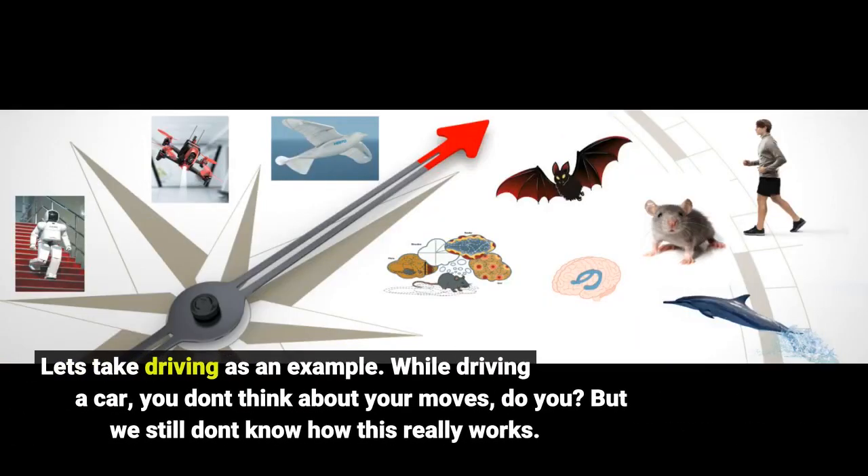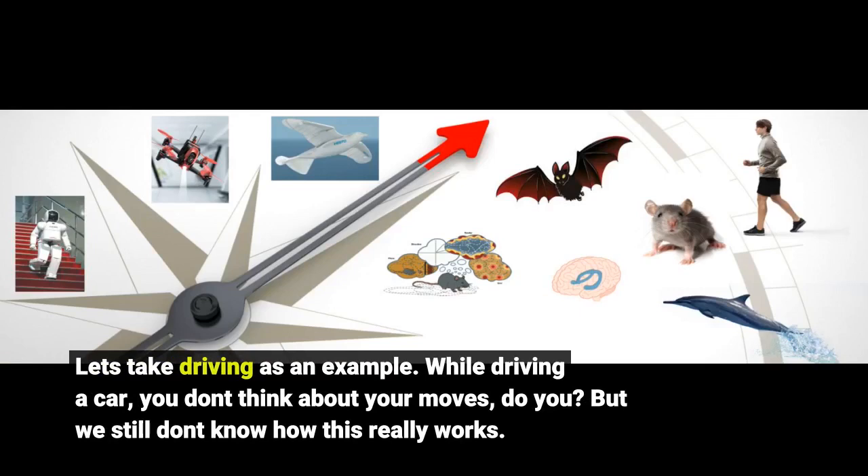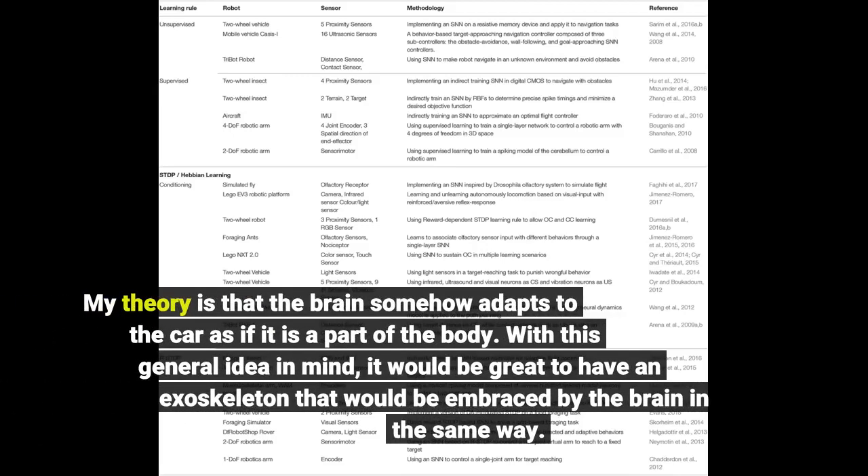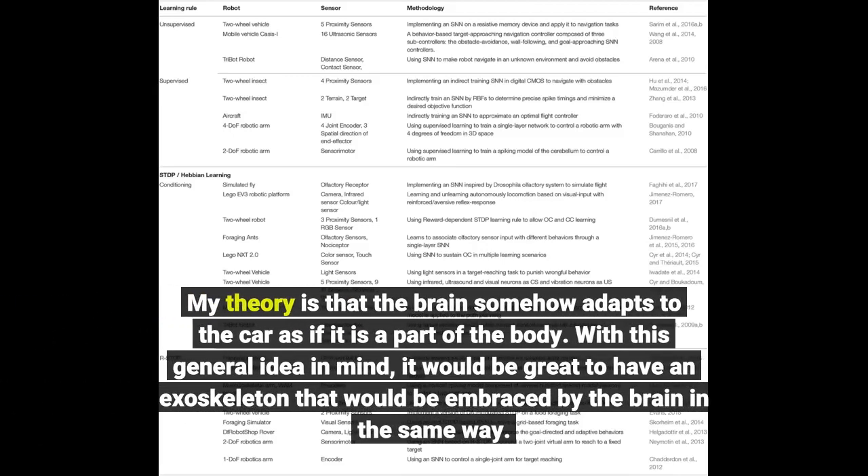Let's take driving as an example. While driving a car, you don't think about your moves, do you? But we still don't know how this really works. My theory is that the brain somehow adapts to the car as if it is a part of the body. With this general idea in mind, it would be great to have an exoskeleton that would be embraced by the brain in the same way.